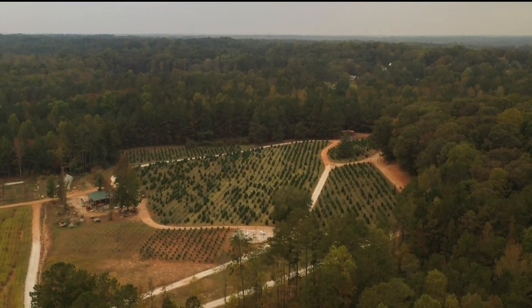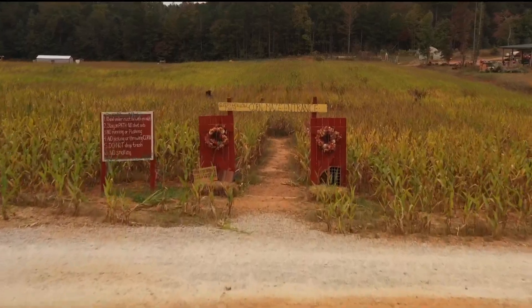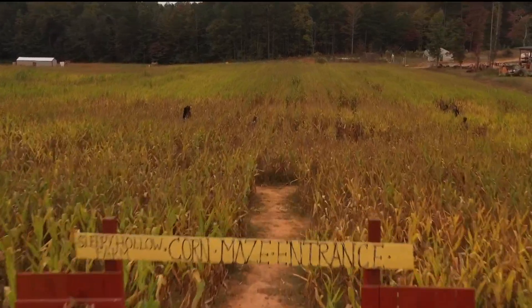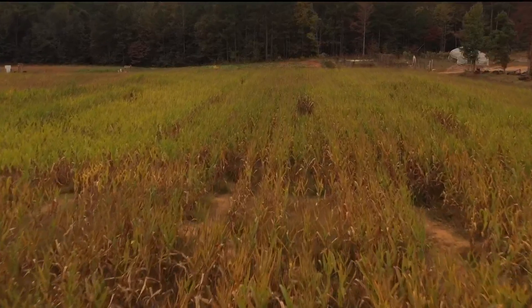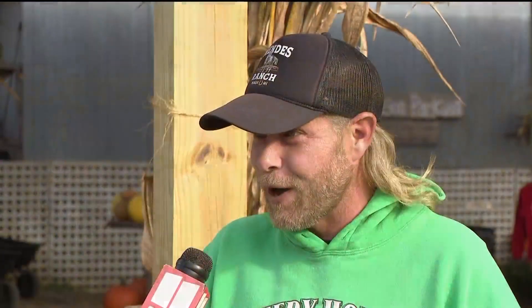I'm told that you planted all this corn in the corn maze. Yeah, I started that. We started the process way back in May, and then we finally get to the real fall in October. So it's a long process — fall starts very early for us.